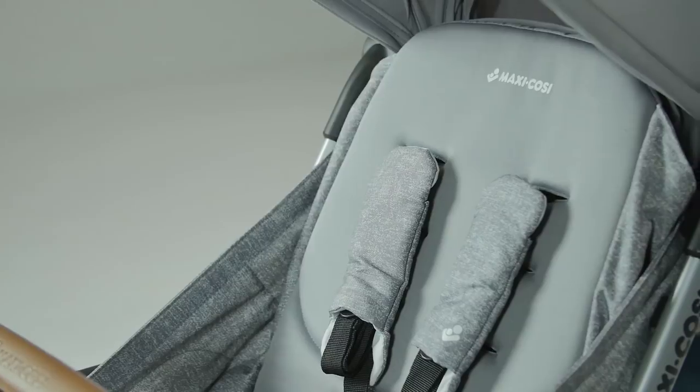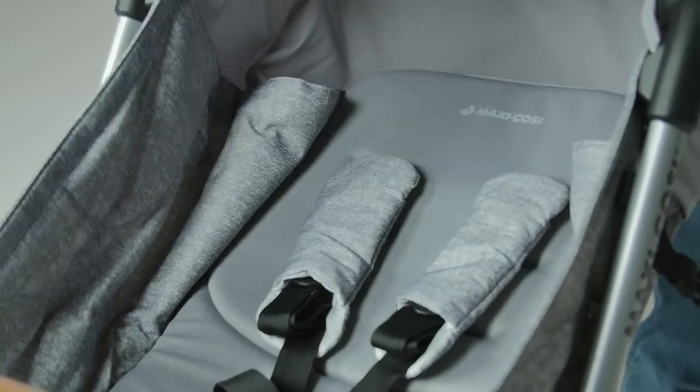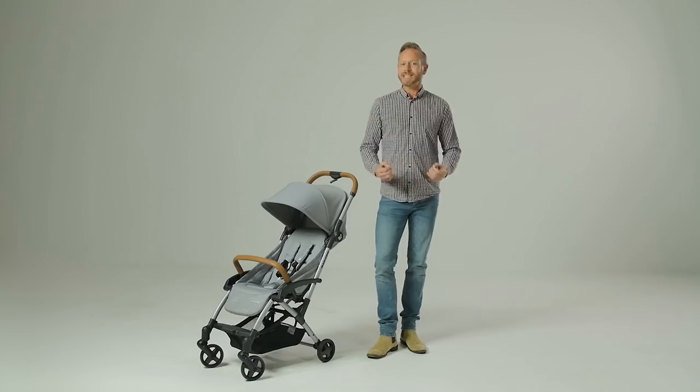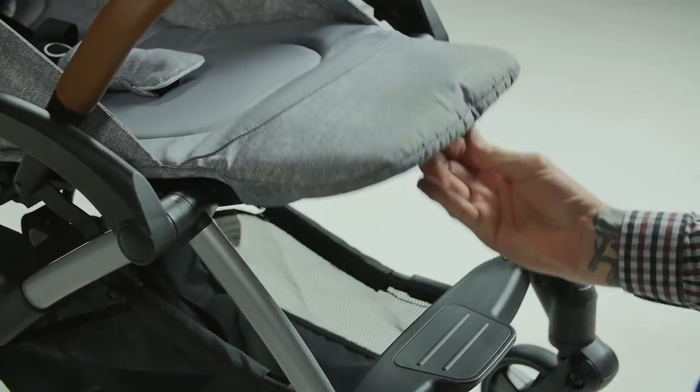To recline the seat, there is a buckle and sliding strap system, which can be a bit fiddly. There are three positions: bolt upright, resting and lie flat. It's not easy to operate one-handed with the weight of a passenger in the seat, but it's still a simple procedure. The adjustable footrest gives little ones the option of raising their legs for a more comfortable nap position.